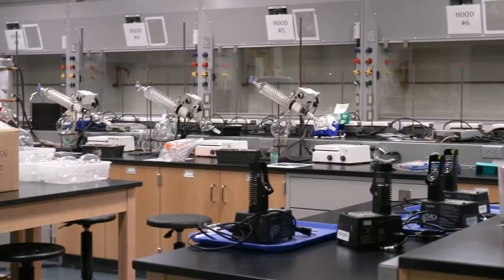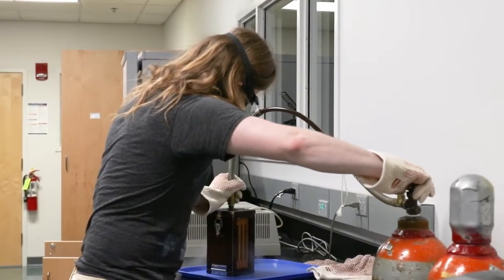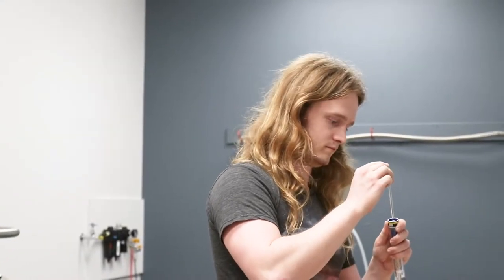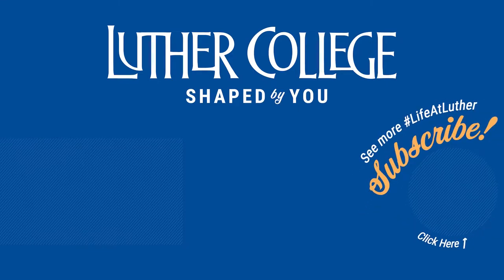My personal favorite spot in Samson Hoffman Laboratories is the O-Chem lab, mainly because I spend so much time in that particular laboratory as either an assistant, or last semester in the inorganic synthesis laboratory. It sort of feels like my home laboratory. If you want to know more, go to luther.edu/visit. Thank you.